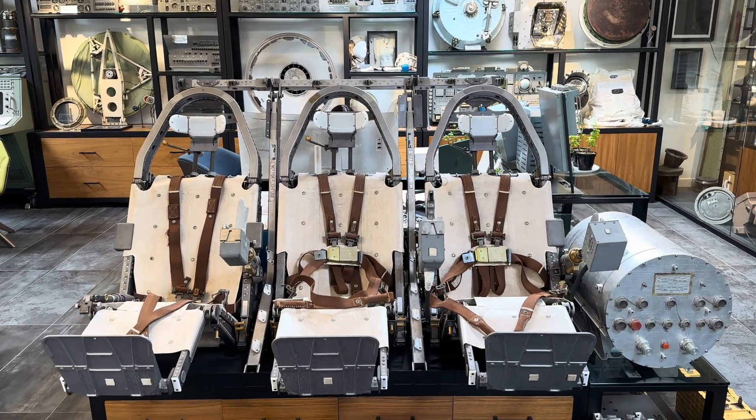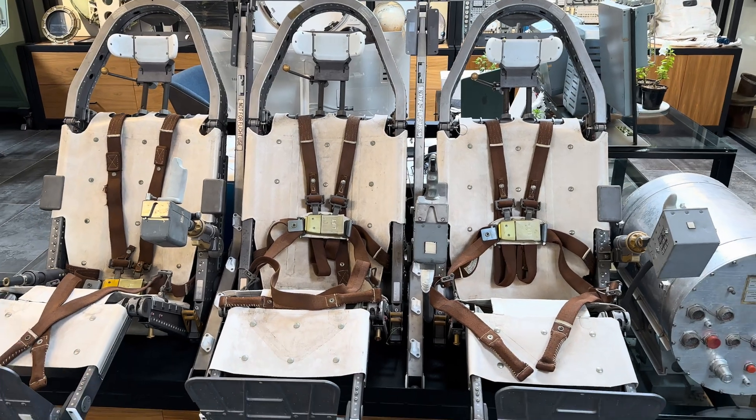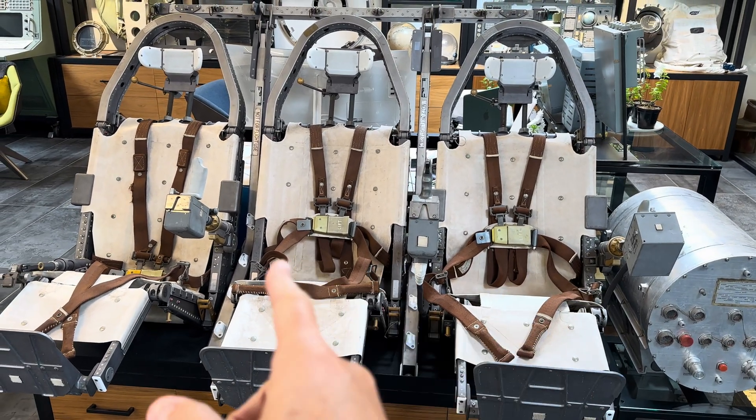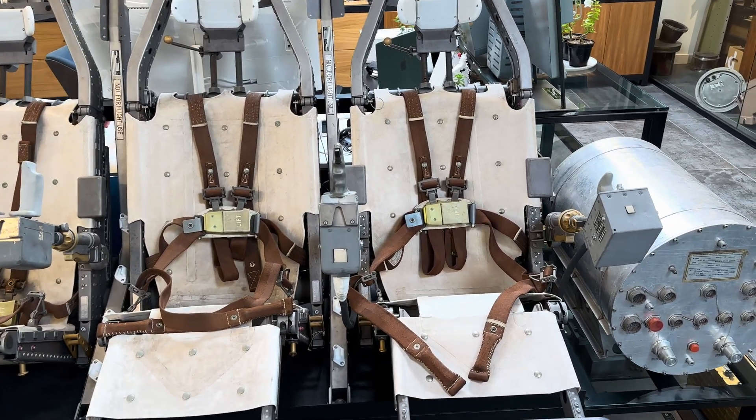On July 16th, 1969, Apollo 11 took off for the moon. Sitting in the Apollo capsule, there was Neil Armstrong on the left, Michael Collins in the center console, Buzz Aldrin on the right, and they had three hand controllers.